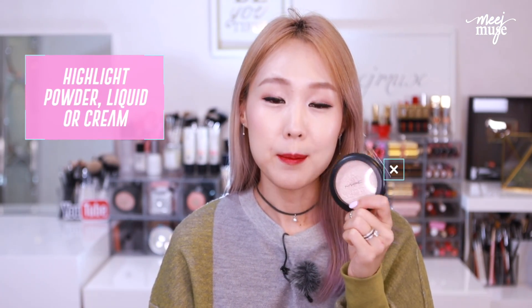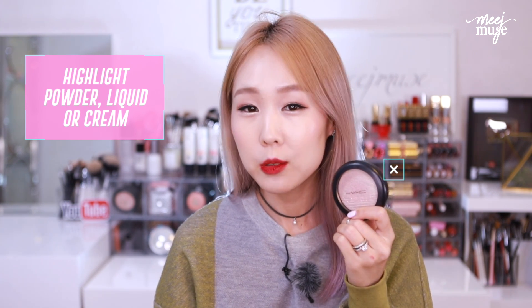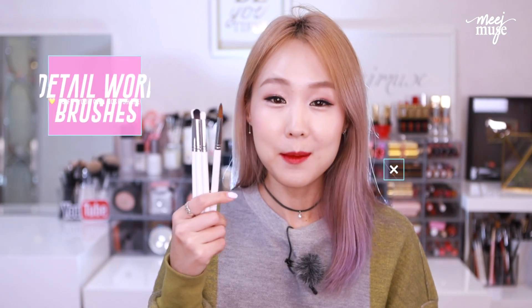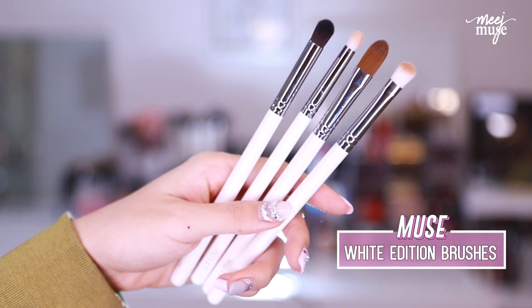Another thing you'll need is a highlighter. I do recommend a powder highlighter as well, although liquid and cream highlighters can be really nice too. I'm going to be using MAC's Extra Dimension Skin Finish in Beaming Blush — a beautiful highlight with a slight rose gold undertone. I'll be using my Muse White brushes, which I designed for multi-function use — not only for the eyes but specifically for the nose and contouring anywhere around the face.